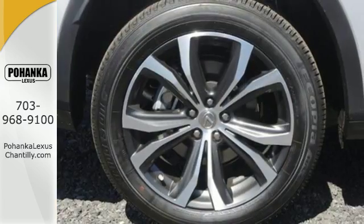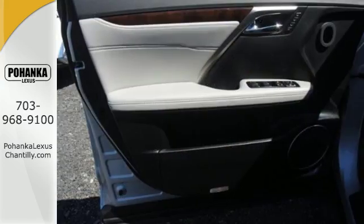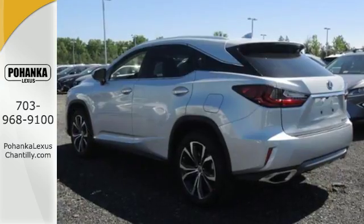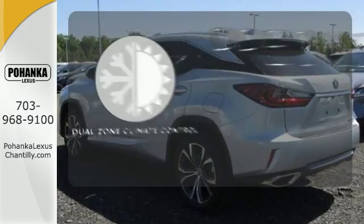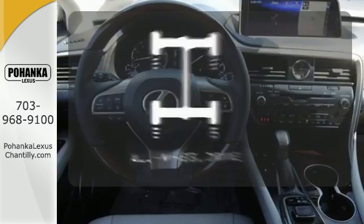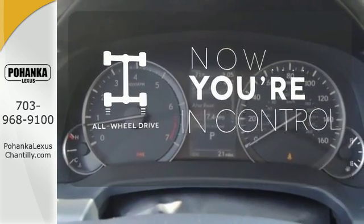The center console has USB ports to keep you charged and connected, and subscription-free traffic and weather eliminates surprises along the way. No one will complain about the temperature with the dual-zone climate control. This vehicle with its grippy all-wheel drive can handle anything Mother Nature throws at you.